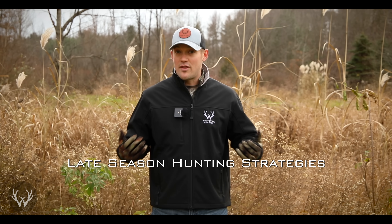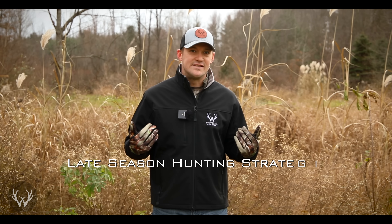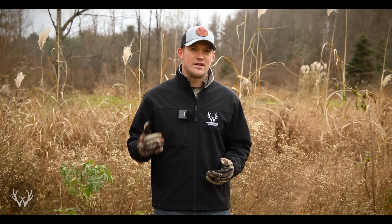Hey guys, welcome back. In today's video, I want to talk about some late season hunting strategies. I know that there are a lot of hunters out there, myself included, that still have tags to fill. And during the late season, there are a few things that you can key on to really increase your chances of accomplishing your hunting goals.